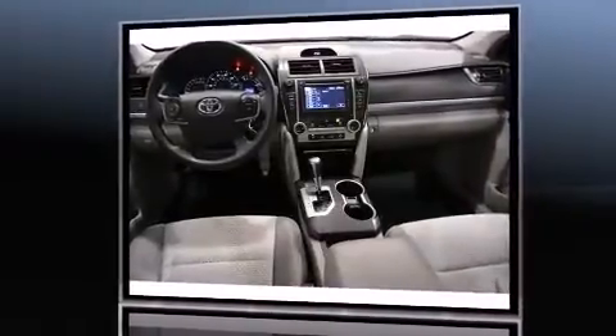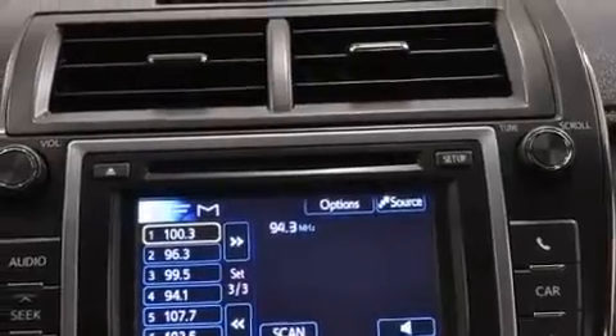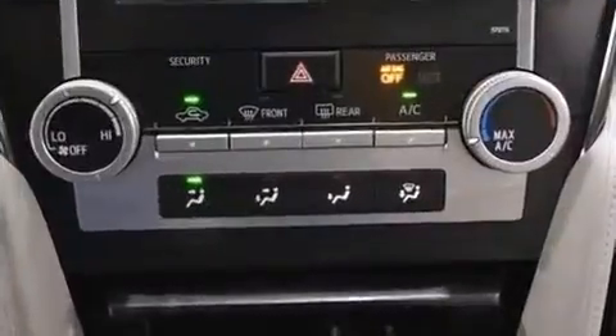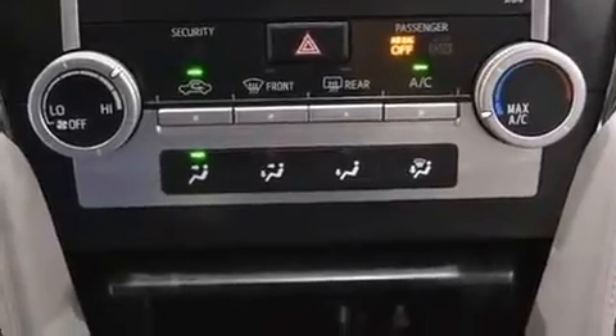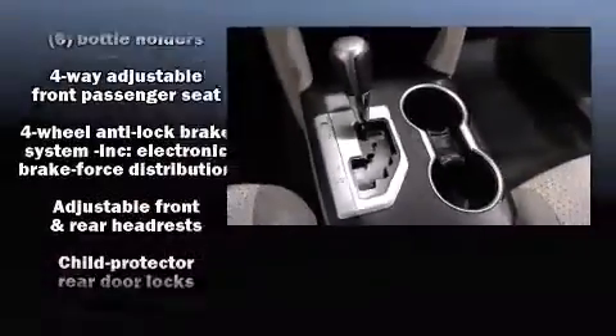Toyota prioritized fit and finish as evidenced by a trip computer, power door mirrors and heated door mirrors, remote keyless entry, and one-touch window functionality. Premium sound drives six speakers, providing you and your passengers a sensational audio experience.